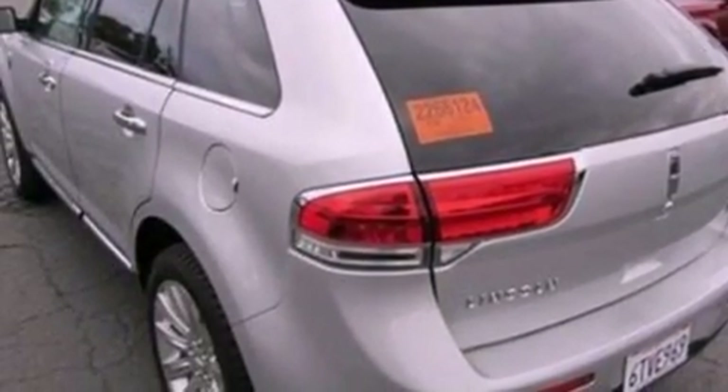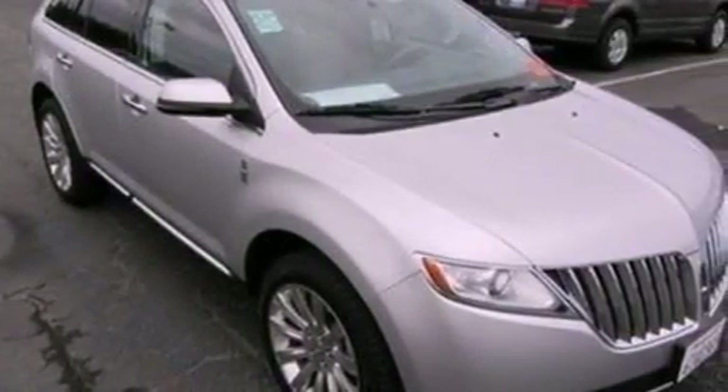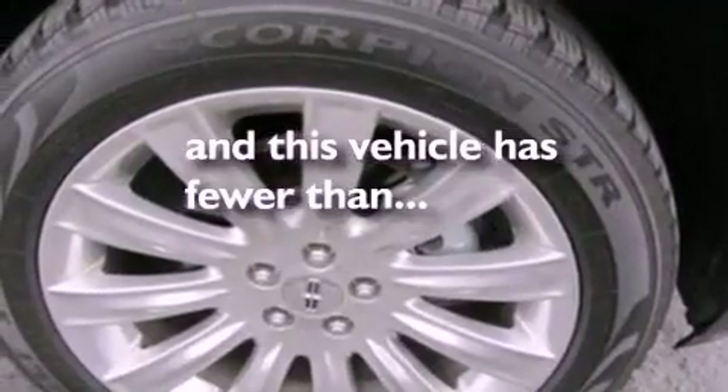Additional features include an illuminated driver's side vanity mirror, a security system, an anti-lock braking system, air conditioning, and this vehicle has less than 12,000 miles.